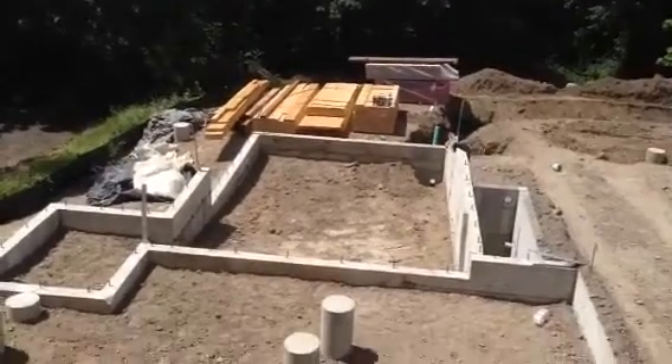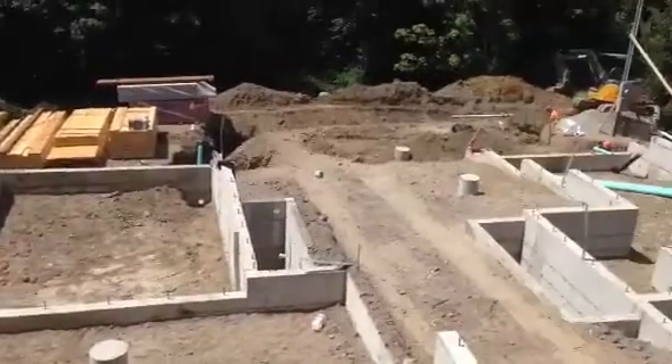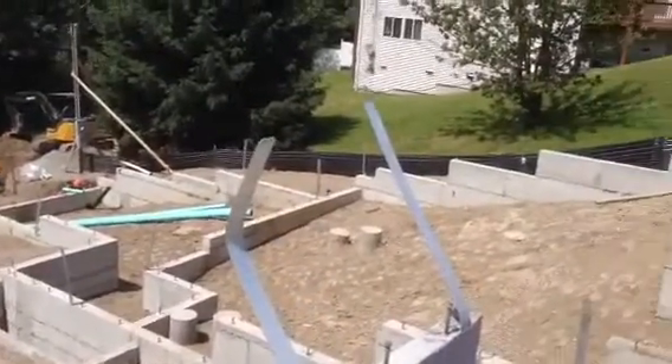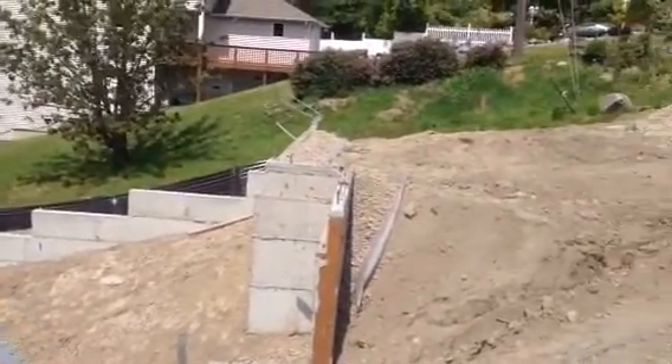Here on Beacon Hill, it's going to be two brand new, modern new construction that we're going to be listing here. They're like 2,700 square feet. Four bedroom, three bath, two car garage.